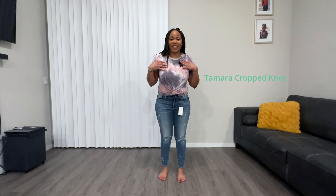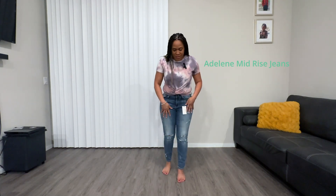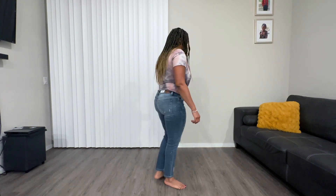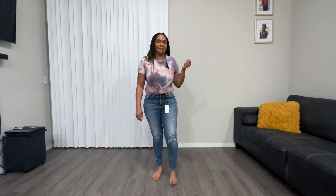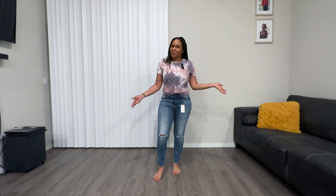Okay guys, so here's the first outfit. As mentioned earlier, it's the tie-dye shirt with the Relax Fit Denim Distress jeans. This is how it looks. Outfit number one — let me know what you think.